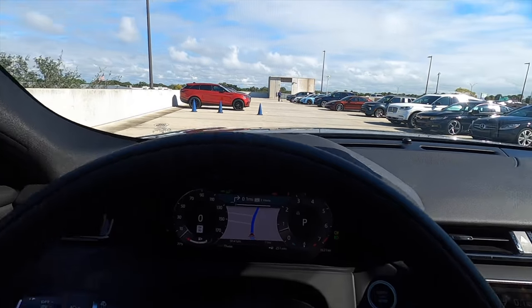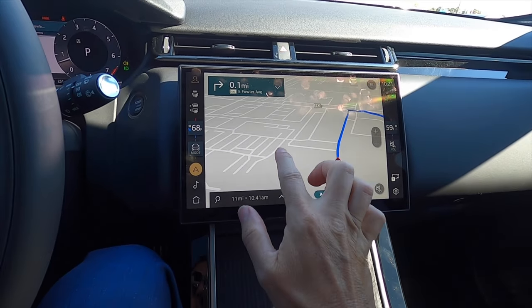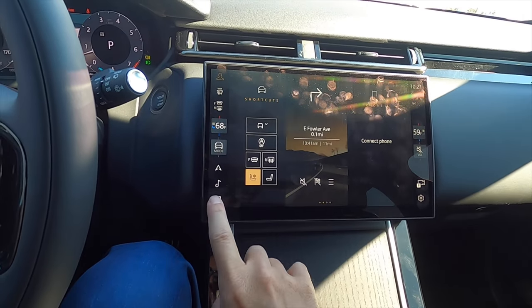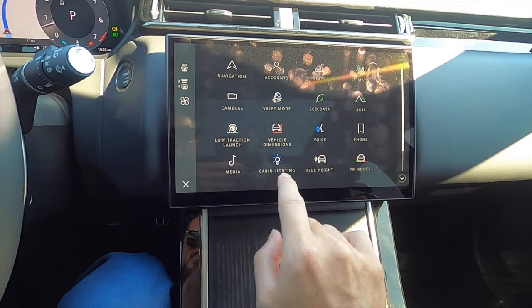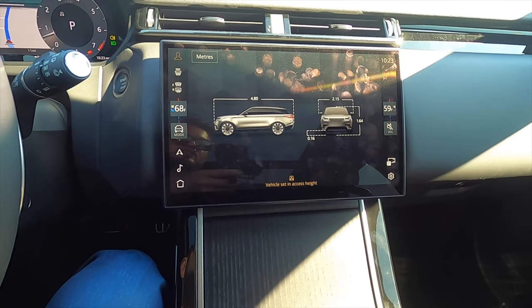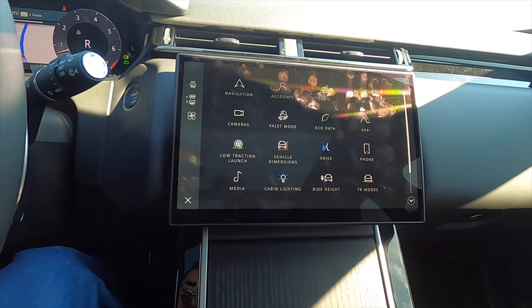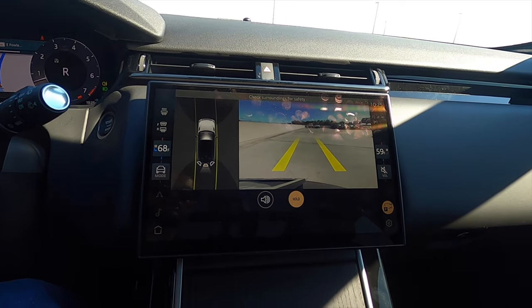We have a heads-up display and the 11.4-inch Pivi Pro with Apple CarPlay, Android Auto, Sirius XM, AM, FM, and streaming Bluetooth audio. With Range Rover you have a lot of different settings, including vehicle dimensions, so when you're raising or lowering the ride height, you can see everything in real time. You can change the cabin interior lighting, and in reverse we have a camera with trajectory lines for front and rear.